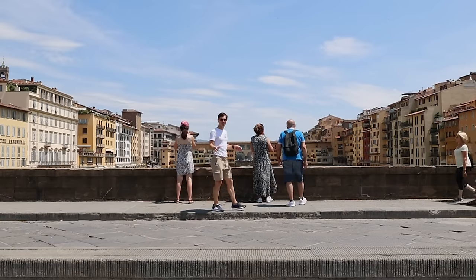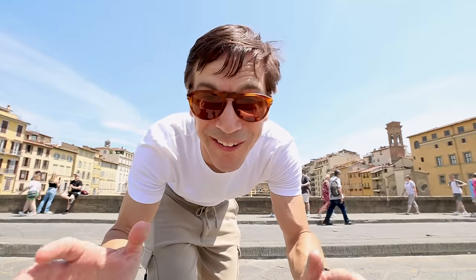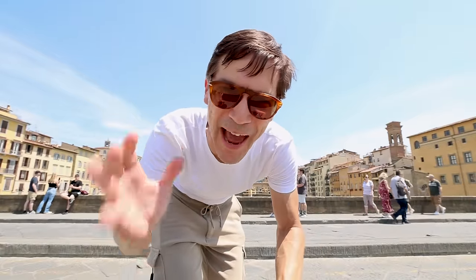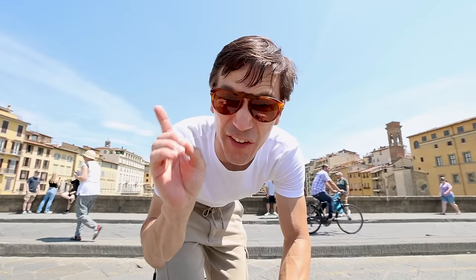Florence is one of those must-see places, and for many it's the number one place to see in Italy. So go on a diet, get ready to feast, pack your bags, and just get out there and go. And if you want to know more about Italy, check out this video here.